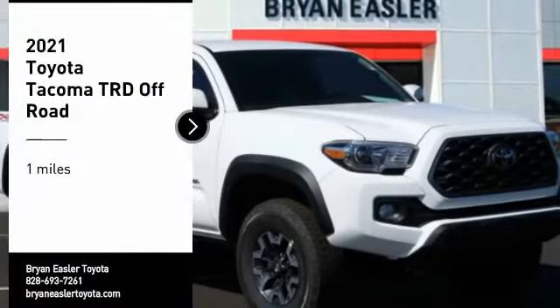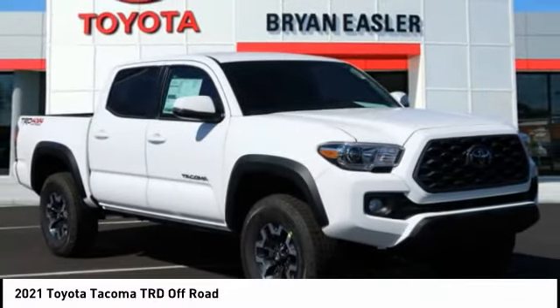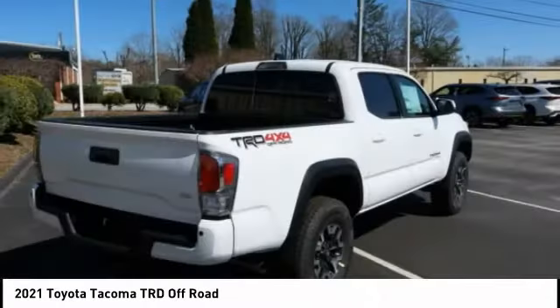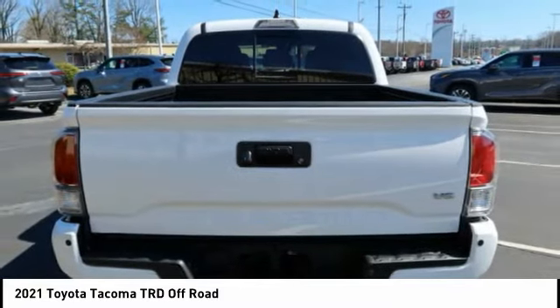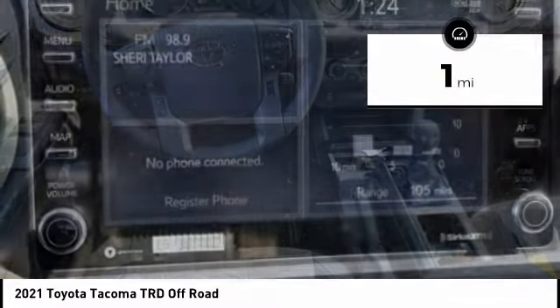We are pleased to show you the 2021 Tacoma. Toyota Tacoma boasts a roomy interior, a powerful V6 option, and excellent off-road capability, and has been named the best-selling compact pickup by MotorIntelligence.com five years in a row. This vehicle has less than 100 miles.